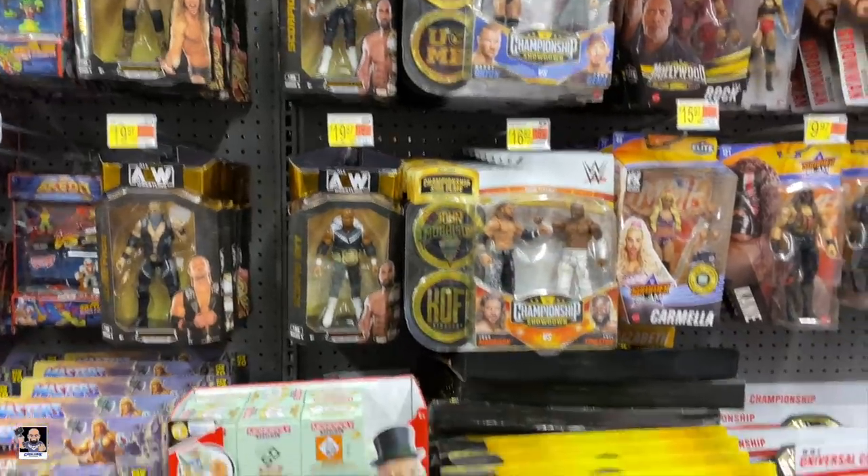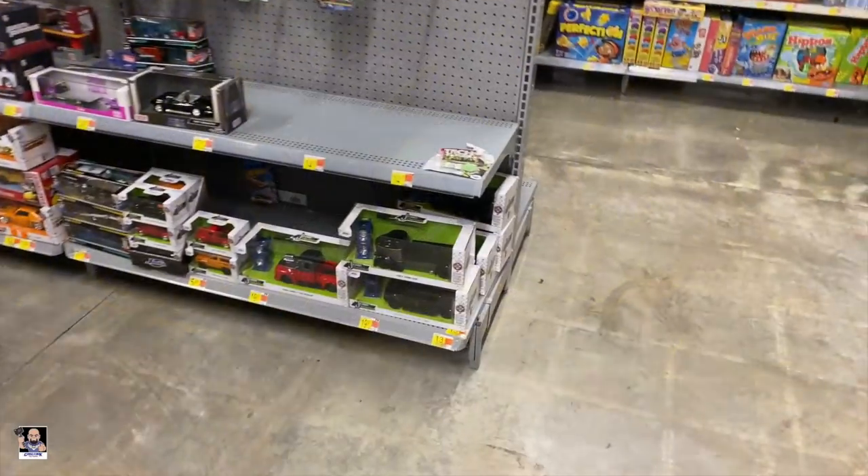But there you go - that's the wrestling stuff. Alright guys, I'm going to keep looking.